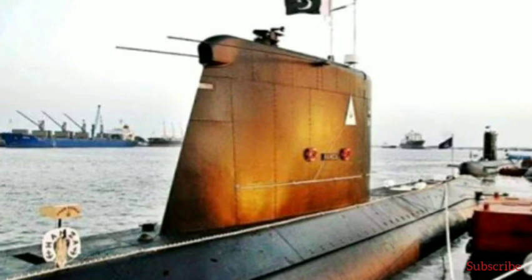The American equivalent to the X-craft is the tri-swimmer submersible, now entering service with the US Navy SEALs.